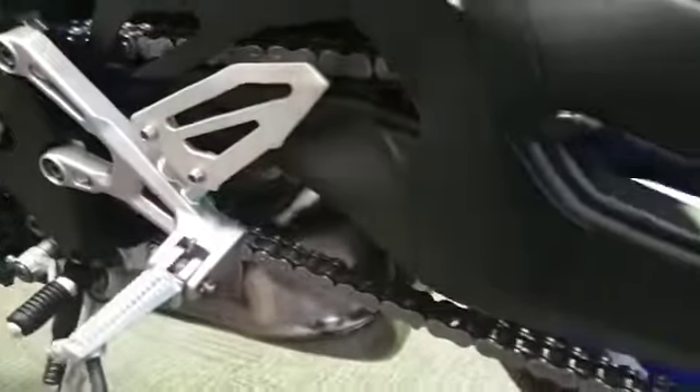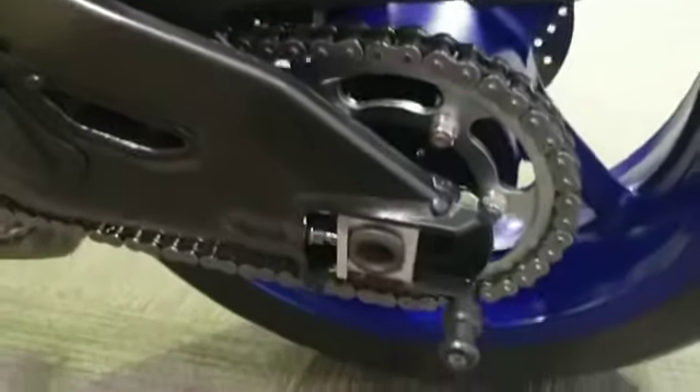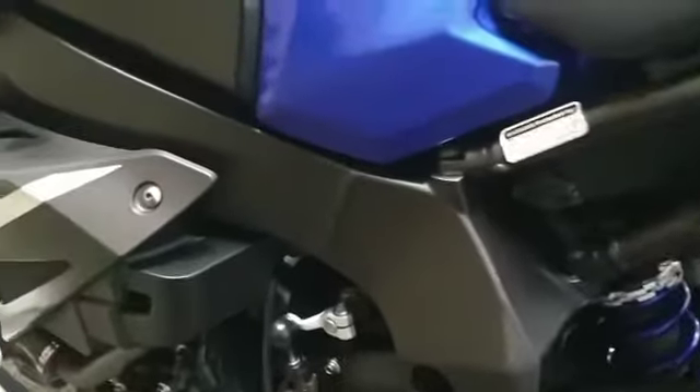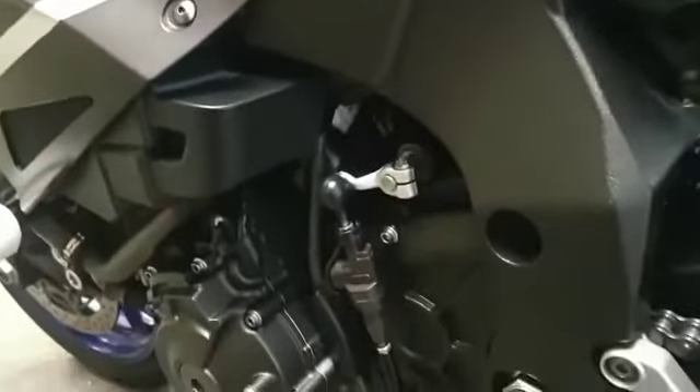The chain is in very good condition. There are also paddock stand bobbins fitted. It's got a quick shifter as well.